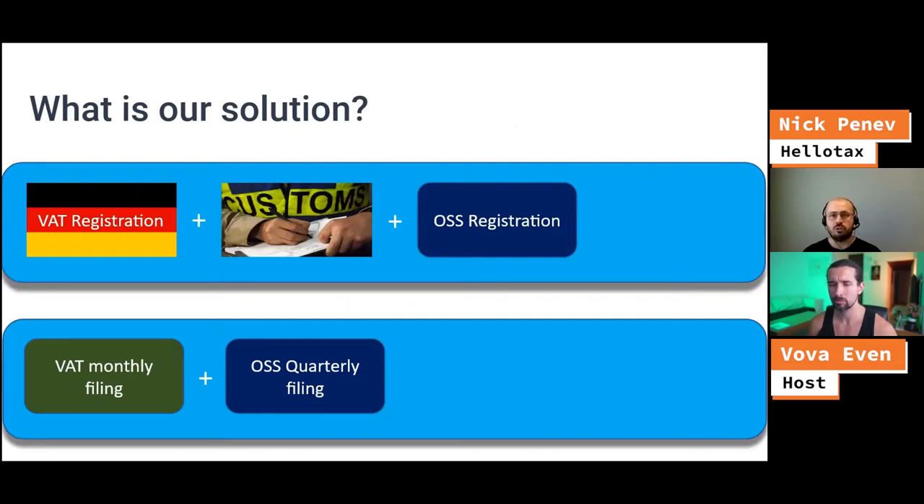The one-stop shop is the new VAT regime from July 1st this year that allows you to register like a VAT in one market. If you're an EU company, EU-based, you do that in your home market and then you have the option to register for the one-stop shop. The one-stop shop allows you to store goods in one market, one location in Europe.